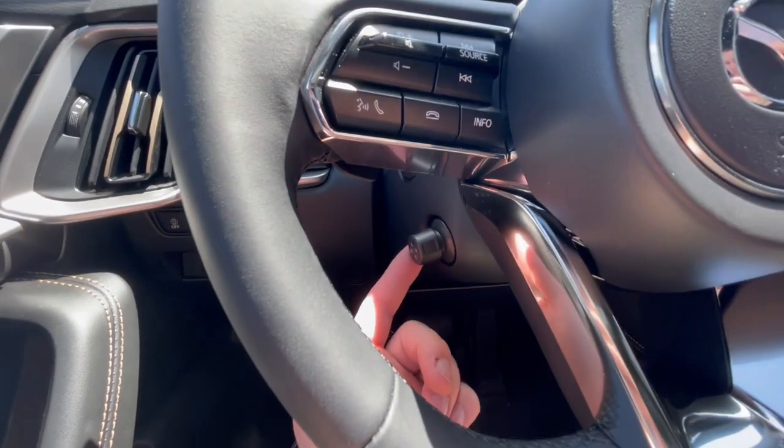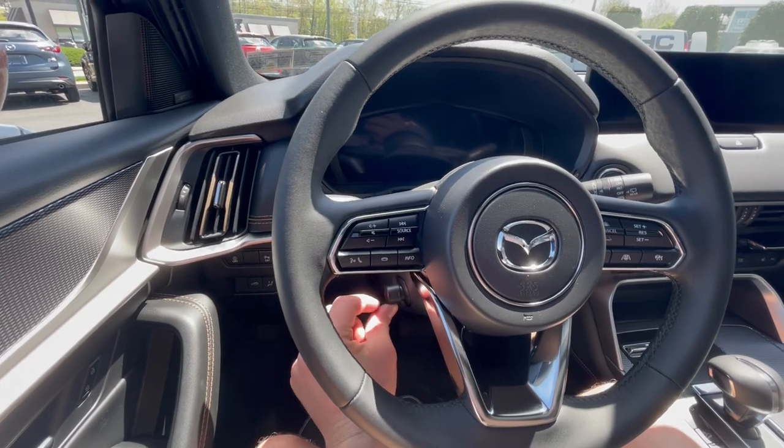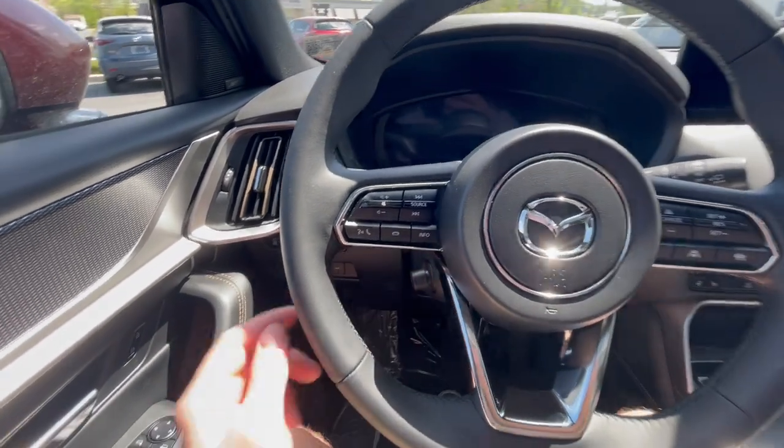Down here, this is actually a power tilt and telescoping steering wheel — a very nice premium feature right there.